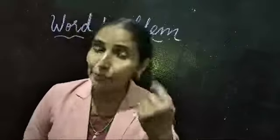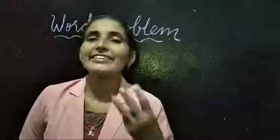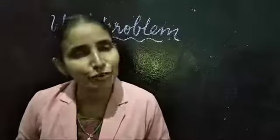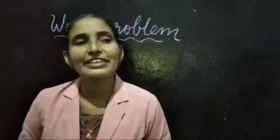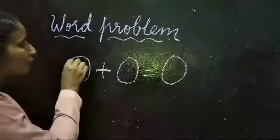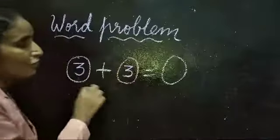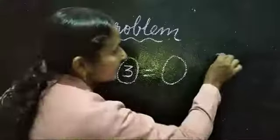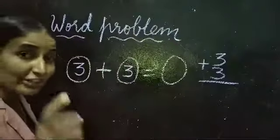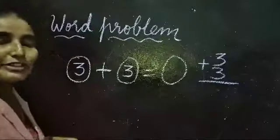Next one is about Ajay's books. Ajay has 3 books and his granny gives him 3 more. What is the total number of books? You can see some circles — write the number of books Ajay has. How many books does Ajay have? 3 plus 3. The vertical addition is also written as 3 plus 3. What is the answer of 3 plus 3? You have to write it on both sides.